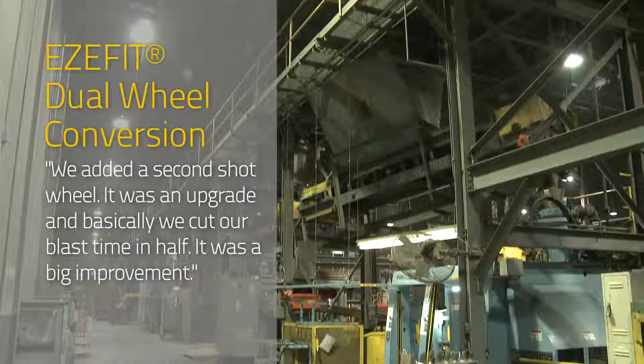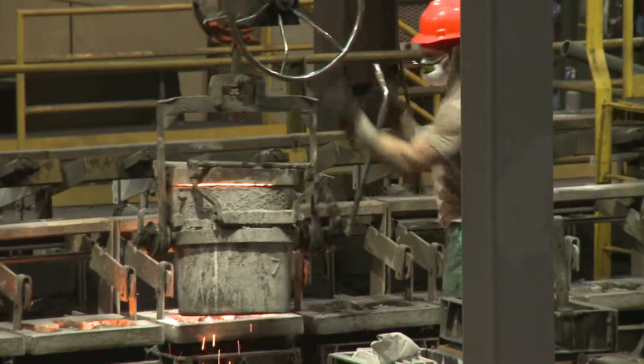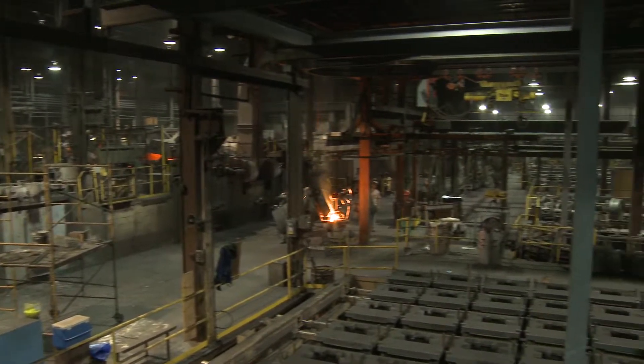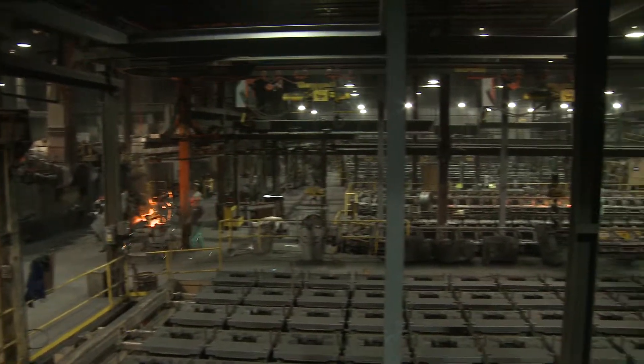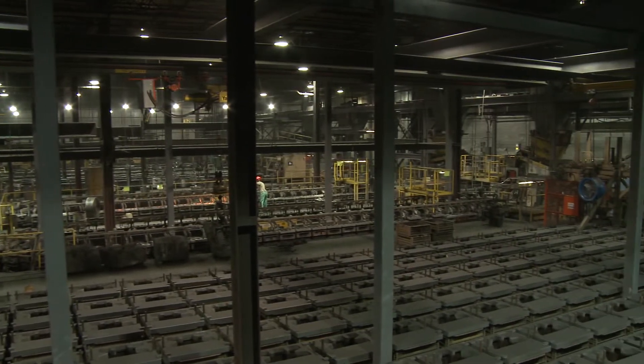We've gone through and put some wheel hour meters on all the machines so we can keep track of things a little bit better and identify problem areas so that we can go through and try to address them. It starts with good information and we feel that Wheelabrator offers that to us so we can get better.